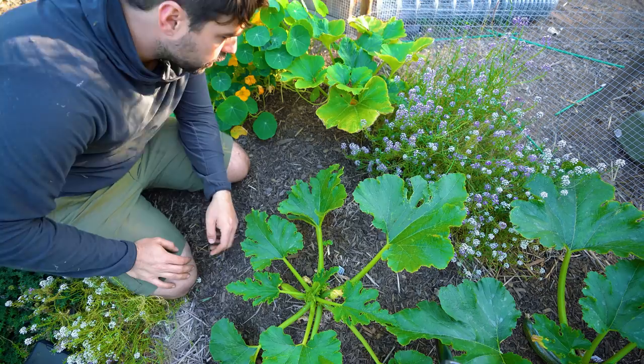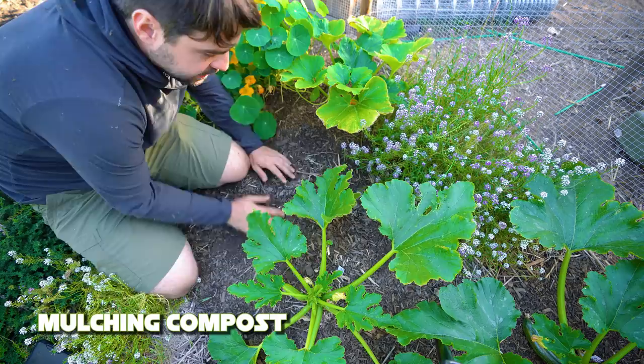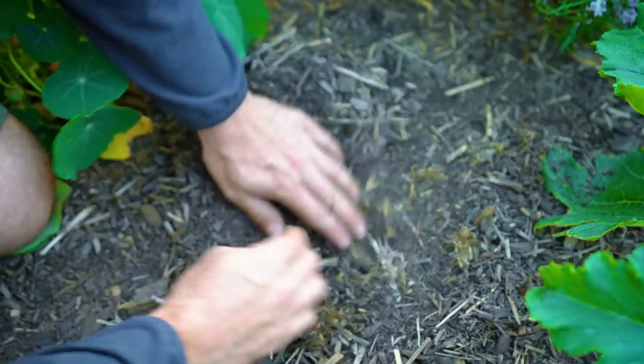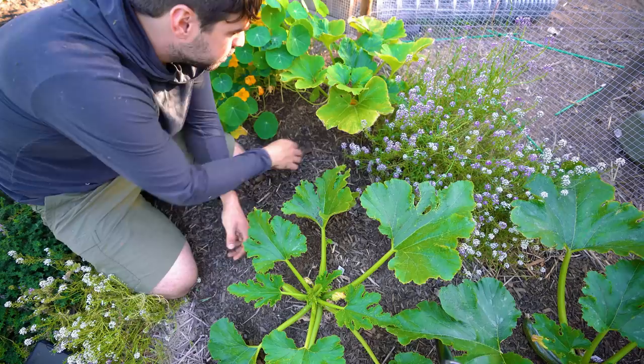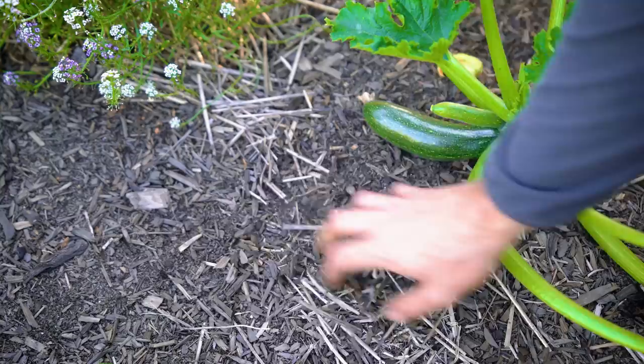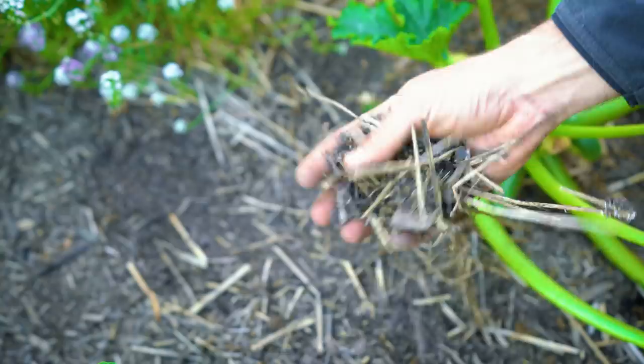Compost type number three is a mulching type compost. If you look around here you can see this bed has a lot of woody bits on top — that's closer toward a mulch. It is still a compost because it is a mixture of greens and browns, but mulching composts tend to have a lot more big woody material. Municipal compost would be classified more toward a mulching compost — it's not going to be very nutritionally heavy like the one with manure added in, but it's easier to come by.